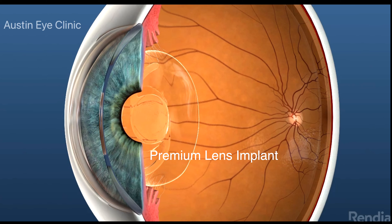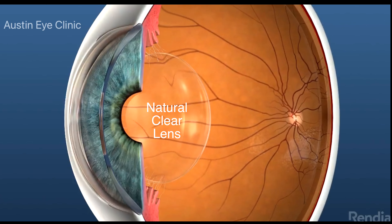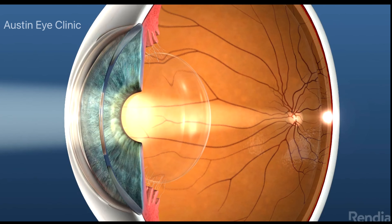This helps reduce and possibly eliminate your reliance on glasses. A cataract is a clouding of the eye's natural lens, located just behind the pupil. Visually significant cataracts, which typically interfere with vision in your 60s and 70s, can cause your vision to blur and your color perception to diminish.